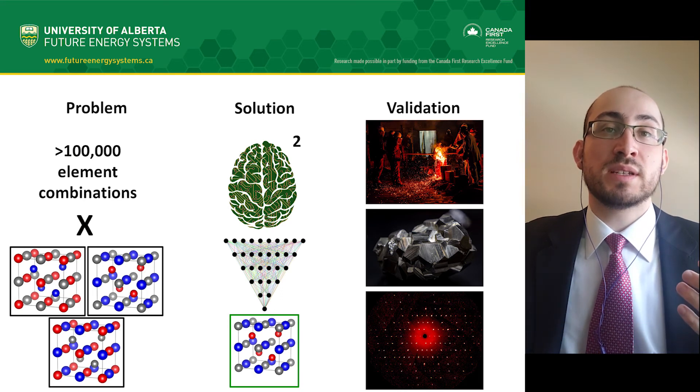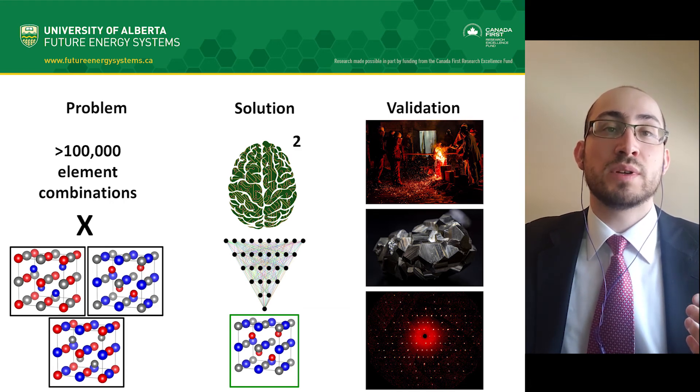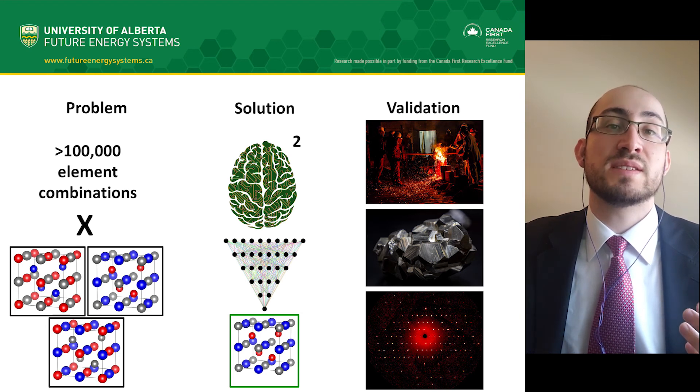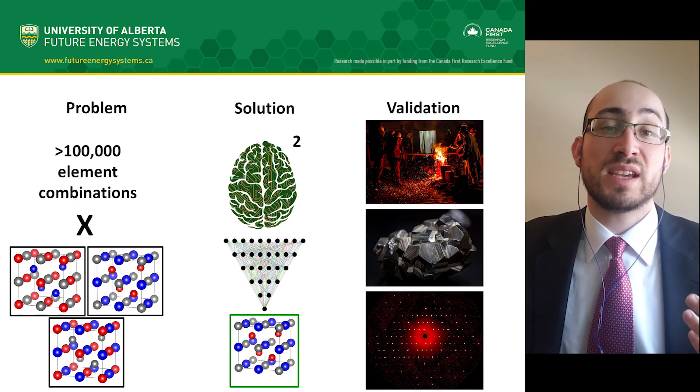The first model predicted over 100 possible combinations of elements that could work. I synthesized six new half-Heusler alloys from this list to validate this model. The second model predicted the correct arrangement, and these arrangements were confirmed by X-ray diffraction studies of the material. As a final result, we have successfully screened through over 300,000 simulation possibilities down to just 103 candidates.